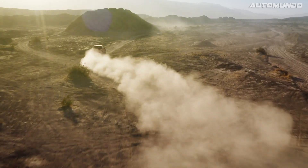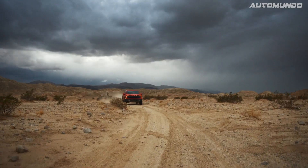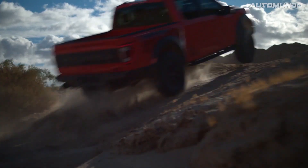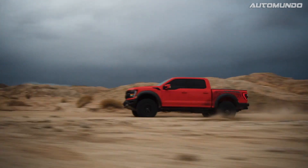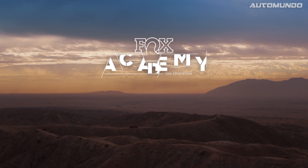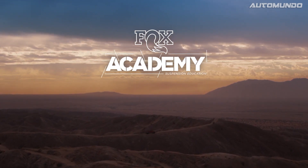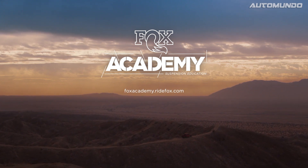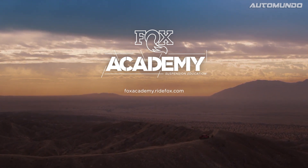Thanks for taking the time to join us today for an inside look at how live valve and internal bypass work together to provide an unprecedented level of performance in the new 2021 Ford F-150 Raptor. If you'd like to see more videos like this one, you can click subscribe, follow us on social media, or join us on the web at foxacademy.ridefox.com.